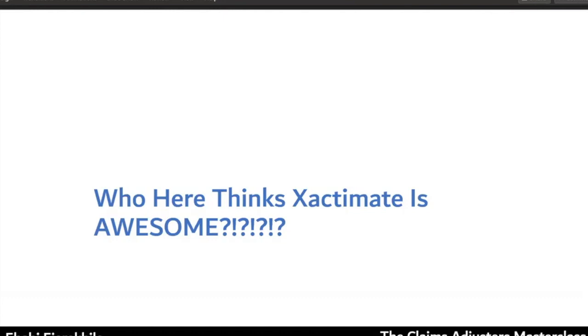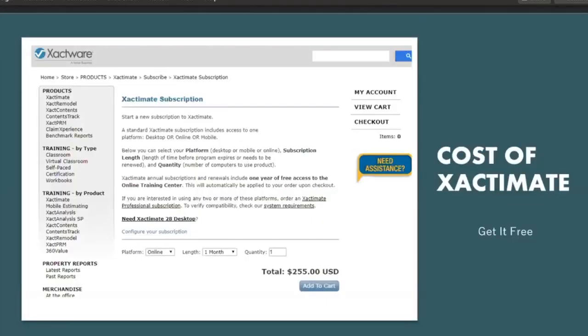Here's the only problem: Xactimate is $255 a month. That's more than my phone bill — there's not much left over after that. But I'm going to show you how to extend beyond the 30-day free trial they offer. I'll show you how to extend that another 60 days.